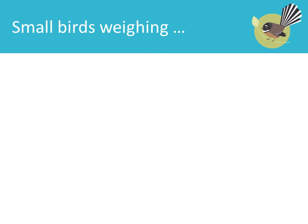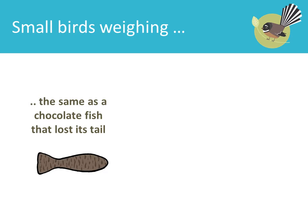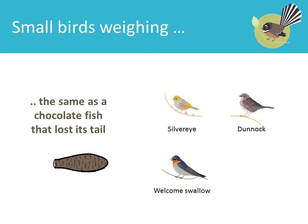Small birds weighing the same as a chocolate fish that lost its tail: Silvereye, Dunnock, Welcome Swallow, Goldfinch.